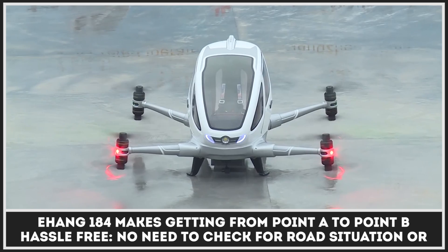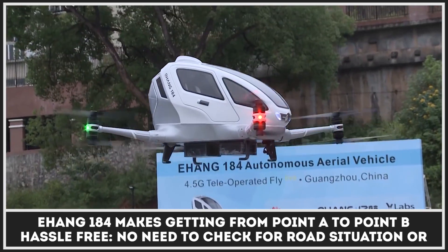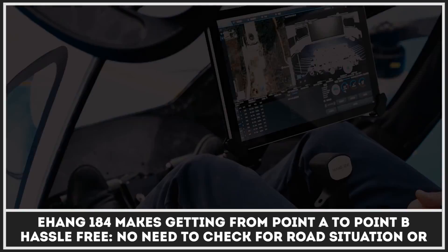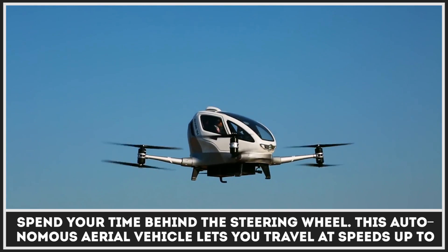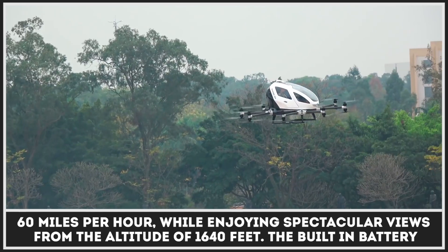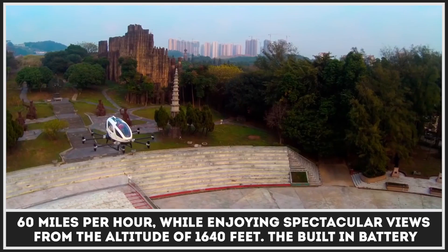EHang 184 turns getting from point A to B into a hassle-free process. No need to check for road situations or spend your time behind the steering wheel. This autonomous aerial vehicle lets you travel at speeds of up to 60 miles per hour, while enjoying spectacular views from an altitude of 1,640 feet.